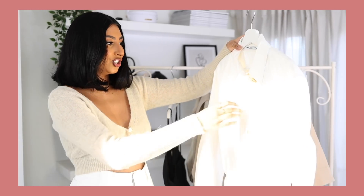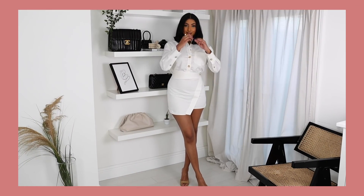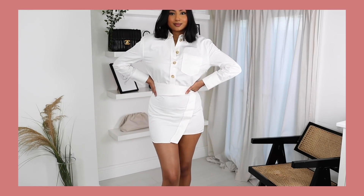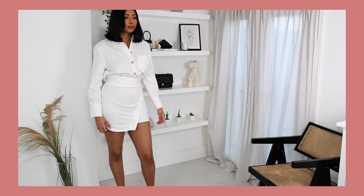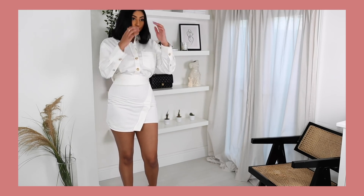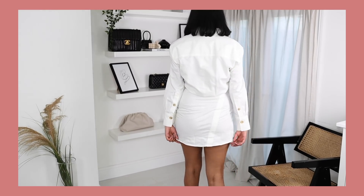Next up I picked up this shirt dress. I picked this one up in a medium and it was £49.99. I thought this was really beautiful for spring and summer. It's in a really thick cotton material and has a crossover skirt style, which I thought would be really flattering. It has long sleeves so it would be perfect for spring, and the style is a really easy piece to wear — it would look really cute with boots, sandals, or trainers.